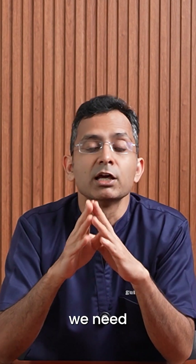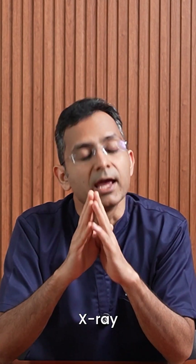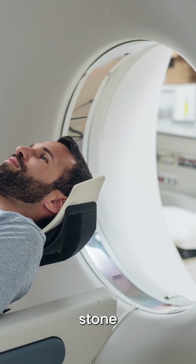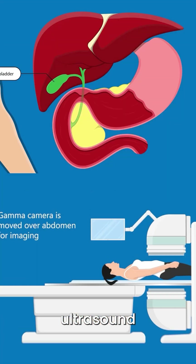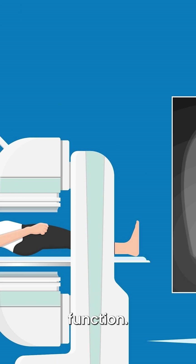To check all this, we need tests: X-ray or CT scan for stone composition, ultrasound for stone size, and functional ultrasound or HIDA scan for gallbladder function.